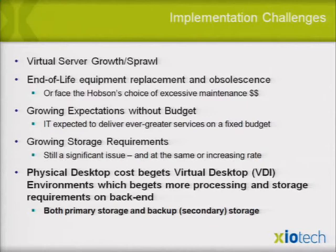There are always growing expectations — CIOs always want more, but without budget. Deliver ever greater services on a fixed or lesser budget, especially with the economy today. Growing storage requirements never get smaller — they always grow, especially with government mandates, let alone desktops. Deduplication helps in some ways, but it's still going to grow.